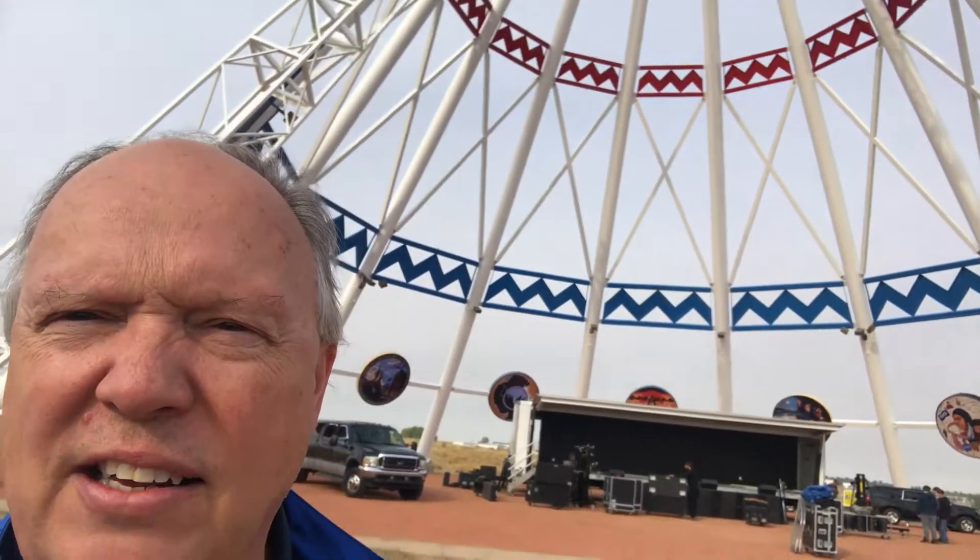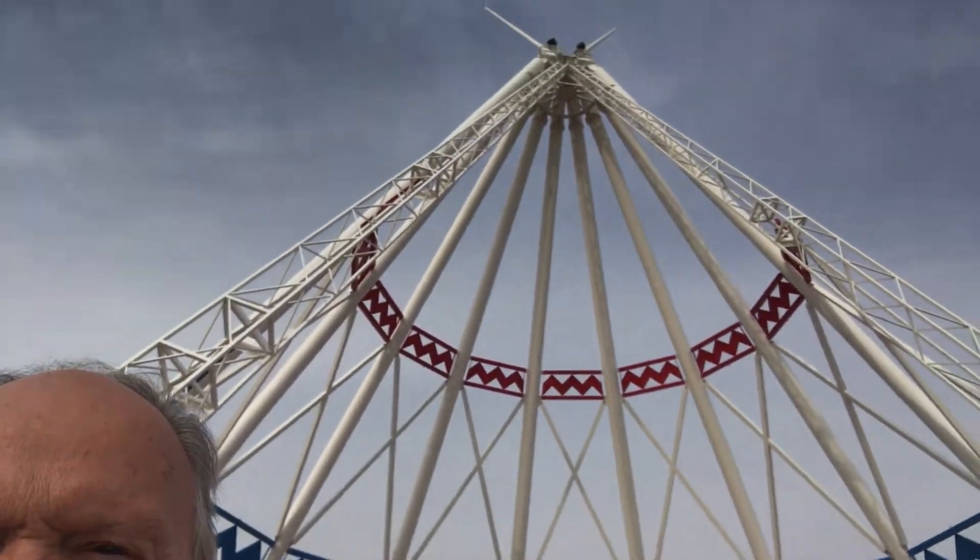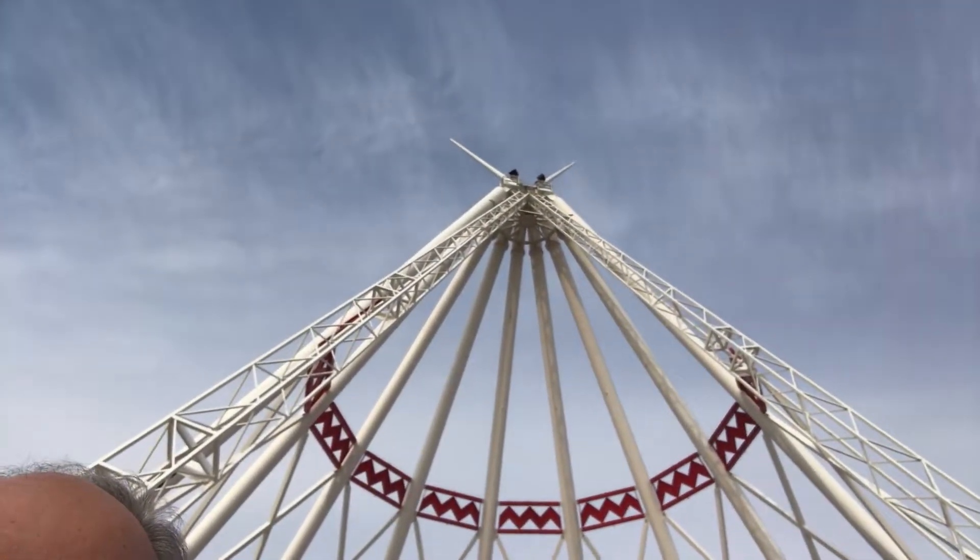That trailer has been pulled in here by a transport truck — it's a stage. There's going to be a concert here later today, and it's dwarfed by the size of this structure. Look at how high it is. It's really hard to tell how big this is, but it is massive.